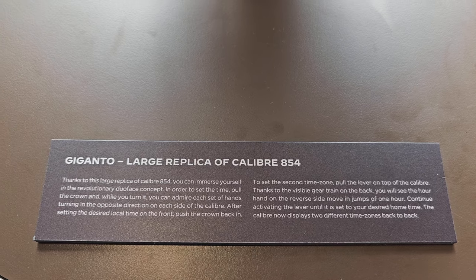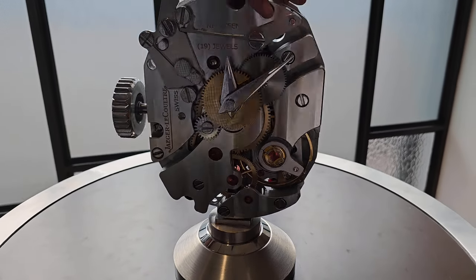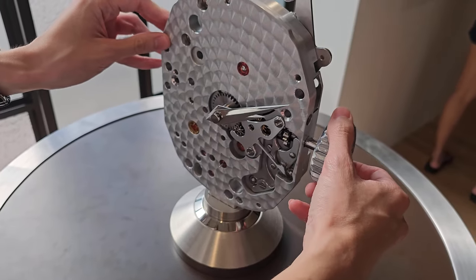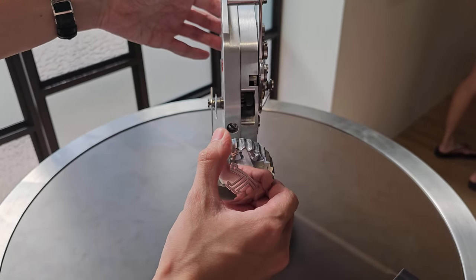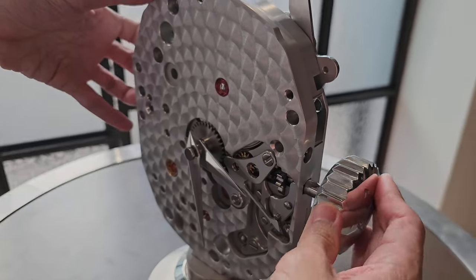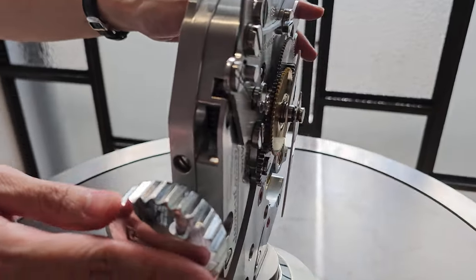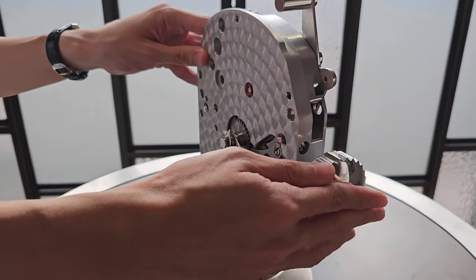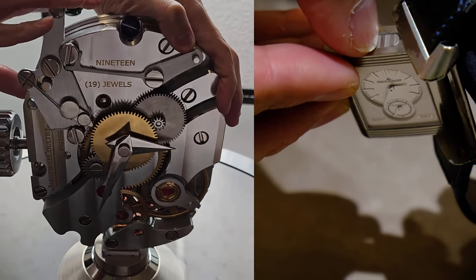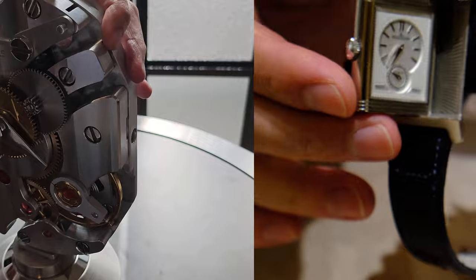Also on display is a large replica of Caliber 854, the same movement used in the Dual Face. Wei Xiang explains how it works: using a single crown, you turn it to set the hands. Once one side is set to the same time, you can then set the other side independently.